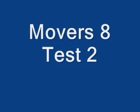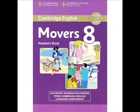Hello, this is the Cambridge Movers Practice Listening Test, Test 2.